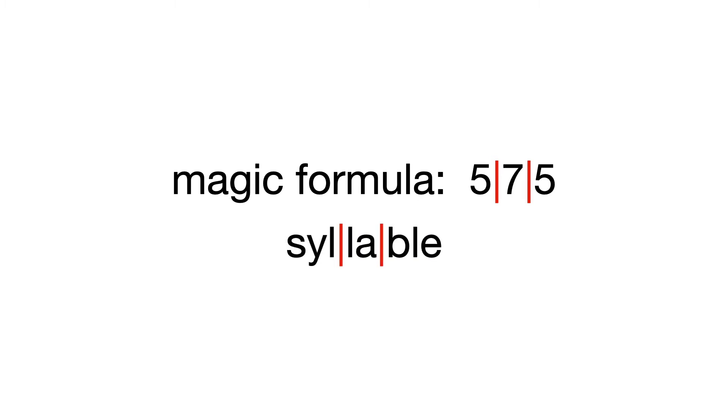There's sort of a magic formula to remember: five, seven, five. This has to do with the amount of syllables in each of the three lines. A word like 'syllable' has three sounds: si-la-ble.